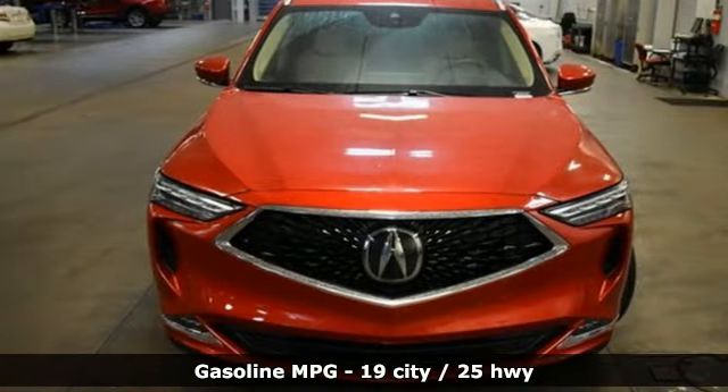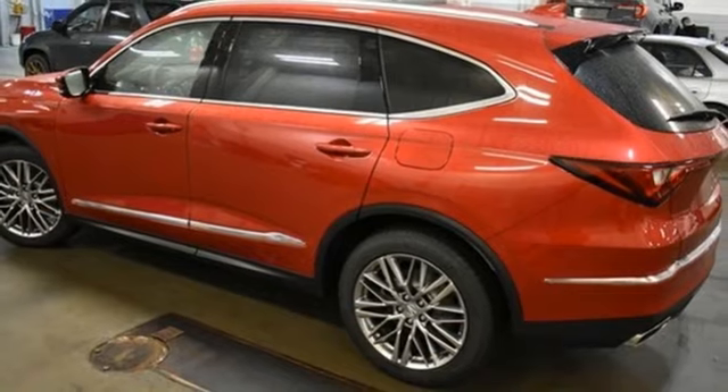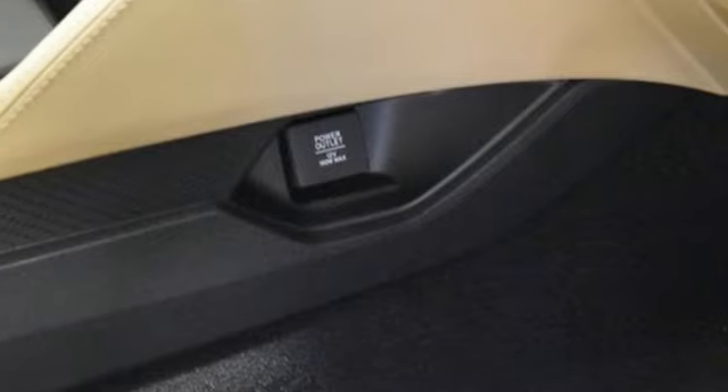Auto dimming rear view mirror, Wi-Fi hotspot, dual zone climate control, integrated navigation system with voice activation, V6 engine, heated steering wheel, memory exterior door mirror settings.